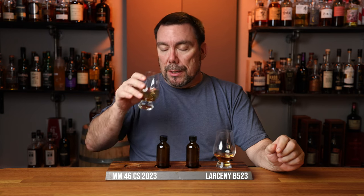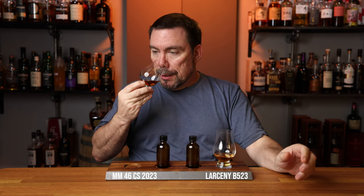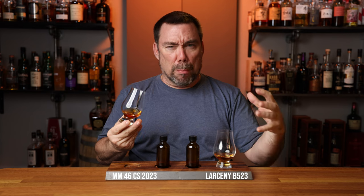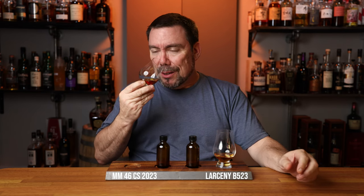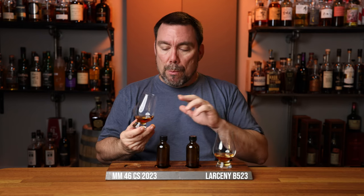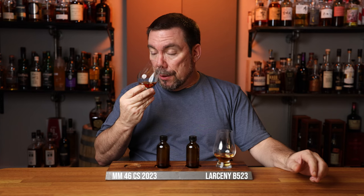On to glass number two. This one is even more cherry on the nose, and again it has that soft nose — it doesn't sting like a typical bourbon would. So maybe these are weeded bourbons, where the second grain would be wheat rather than rye. There is definitely a pepper note — it's not ABV, it is pepper, it's a pepper spice.